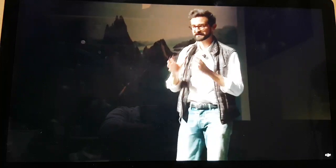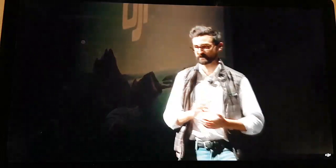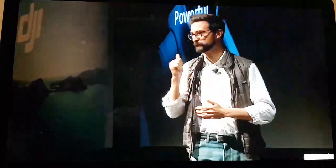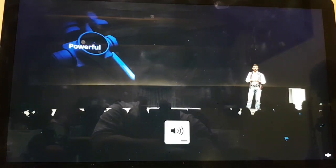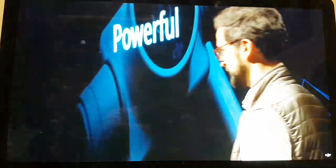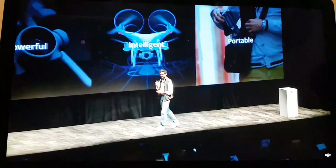To create such a drone we had to leverage and improve on all of DJI's key breakthrough technologies. That includes a drone that's so powerful it has a 3-axis stabilized 4K camera onboard with a first-rate imaging system, so intelligent you can fly with confidence and ease in complex environments, and so portable it can go on whatever adventure you embark on. Powerful, intelligent, and portable.